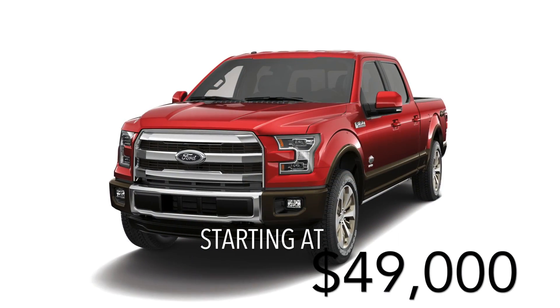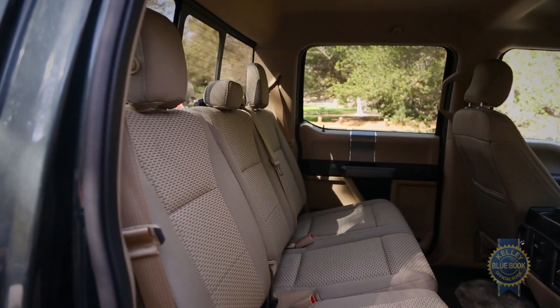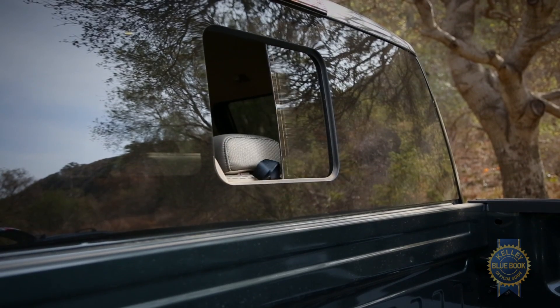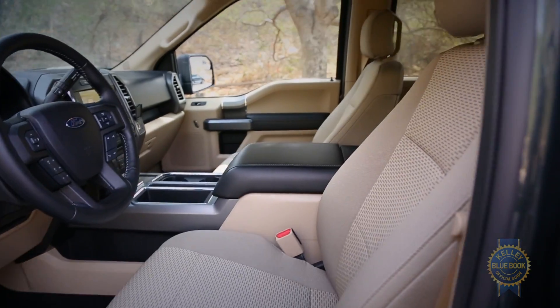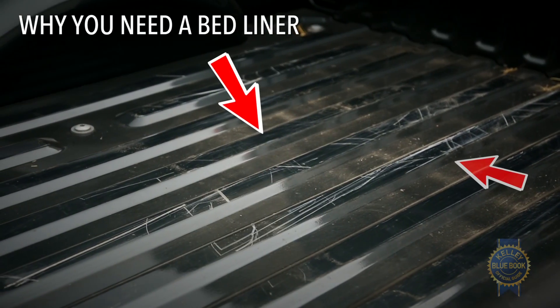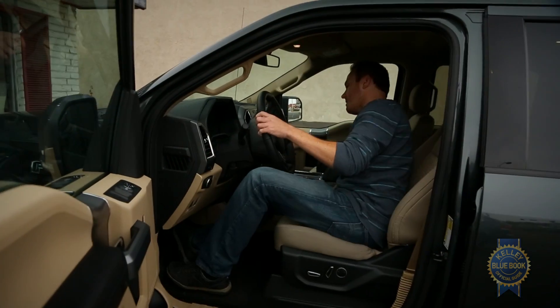King Ranch models add LED headlights and tail lights, a 10-speaker Sony sound system, navigation, and heated rear seats. Other notable add-ons include a seamless sliding rear window, an electronic parking brake, front bucket seats, a factory spray-in bed liner, and — unlike the Tundra, Titan, and GM twins — passive entry with push-button start.